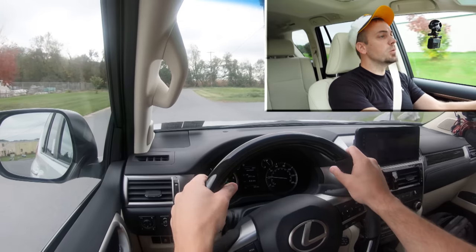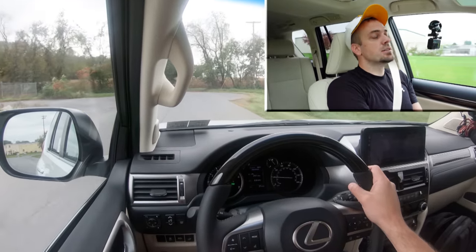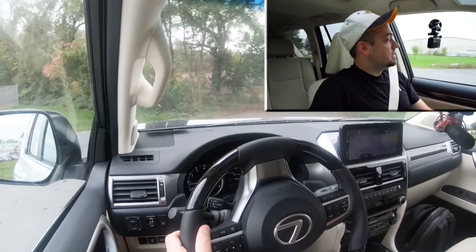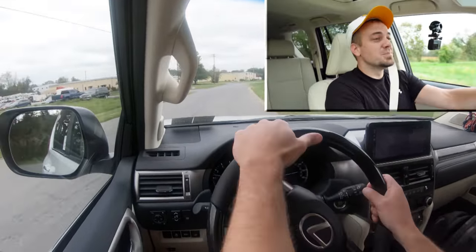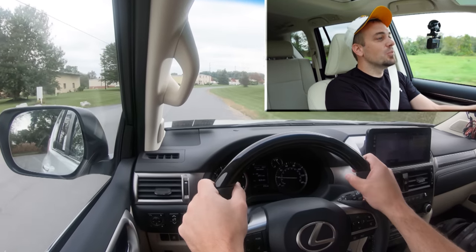Before we do the acceleration test, I'm coming up to a turning circle here — let's do a quick turning radius check. You never know when you're going to need a good turning radius. And actually, that's doing quite well for the size of this vehicle. Sometimes they don't make that turn, but that one was perfectly fine, so it passes the test.